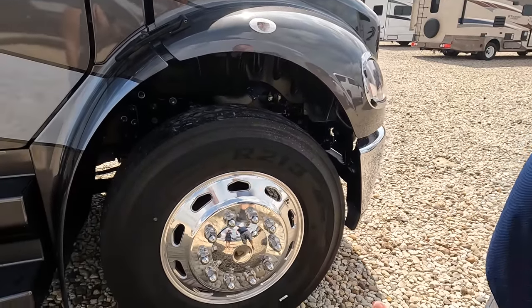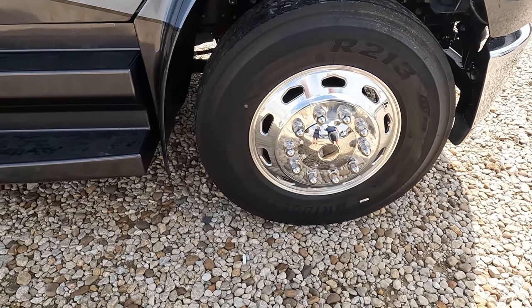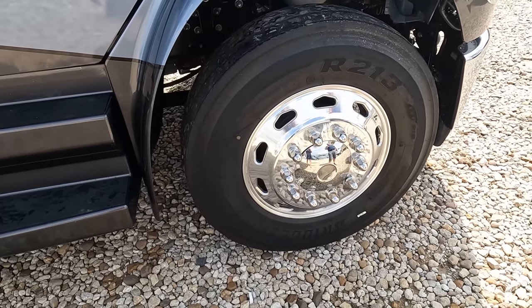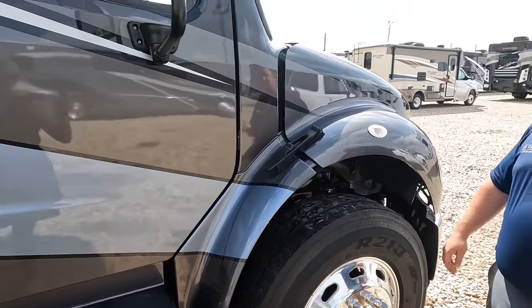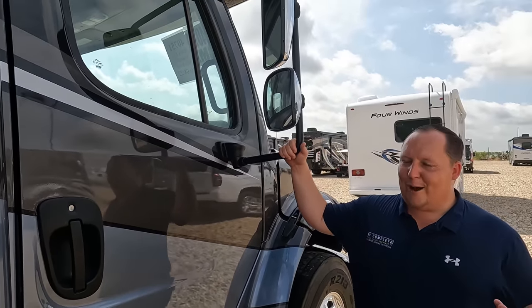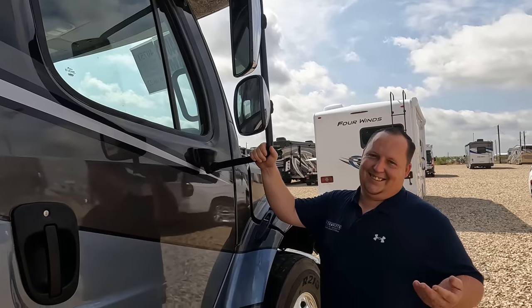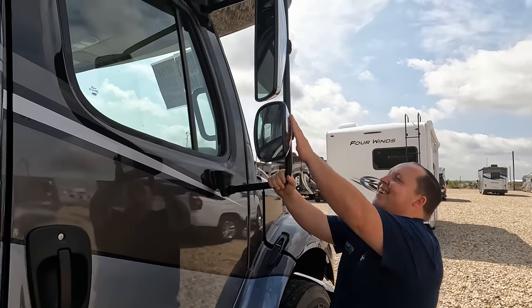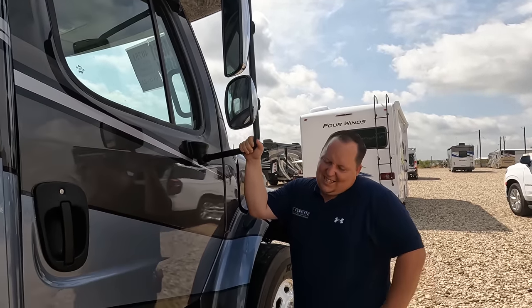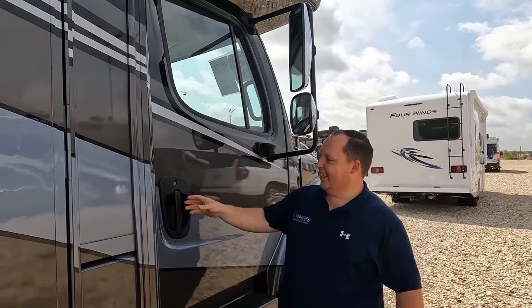Look at these tires — they're the Bridgestones. 295-75 or 22.5 with these shiny Accuride rims. We do have trucker-style chrome mirrors right here. Very nice.